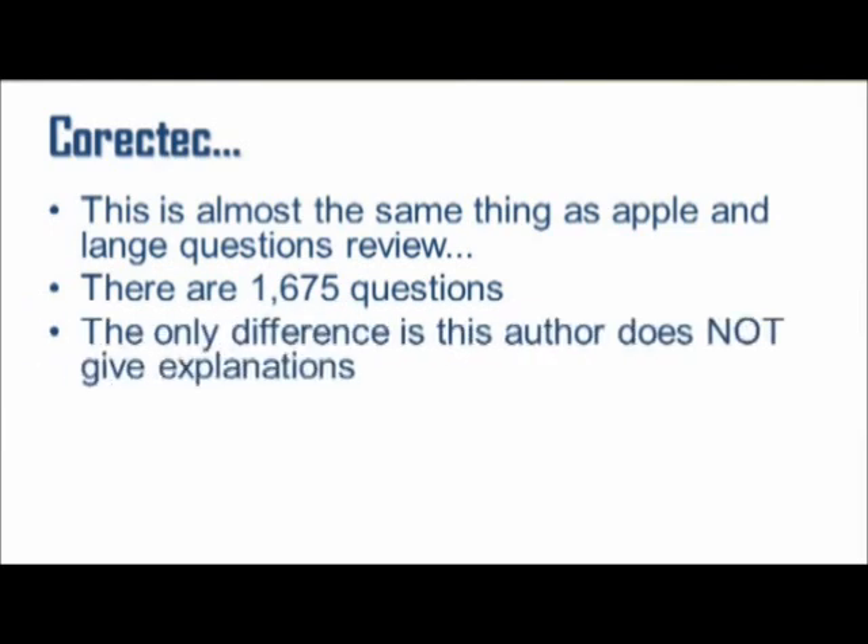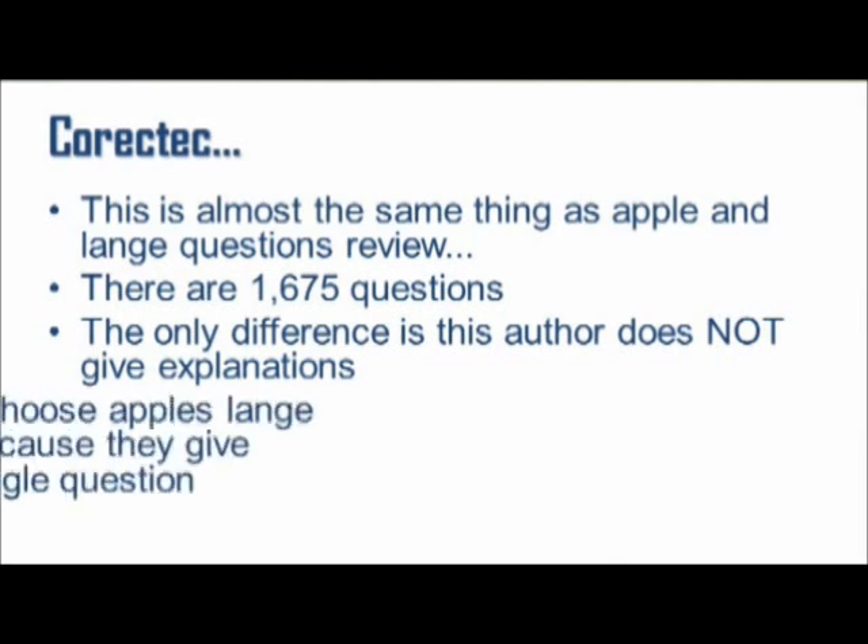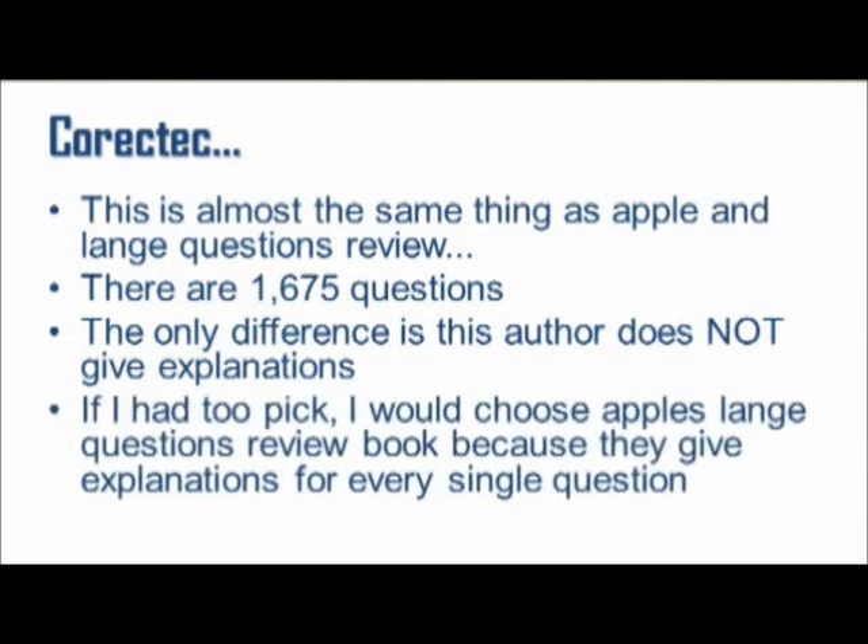Then there's the Correct Text Review Book. This is almost the same thing as Lang's Questions Review — there are 1,675 questions. The only difference is this author does not give explanations of the correct answers, which I think is a huge downfall. So if I had to pick, I would choose Lang's Question Review Book because they give explanations for every single question.